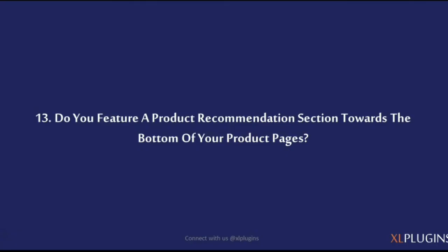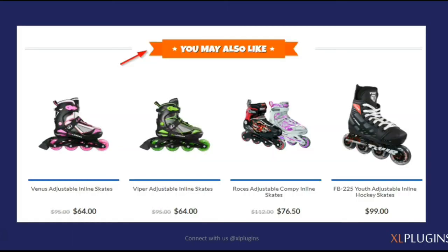Do you feature a product recommendation section towards the bottom of your page? 60% of Amazon's sales actually come from on-site product recommendations — which means if they weren't recommending products to their shoppers, they would be losing out on a massive 60% of sales. On the product page itself you want to add a section showing related products. In Roller Skate Nation you see a 'you may also like' section as you scroll down. In WooCommerce you have the option to add cross-sells and upsells.